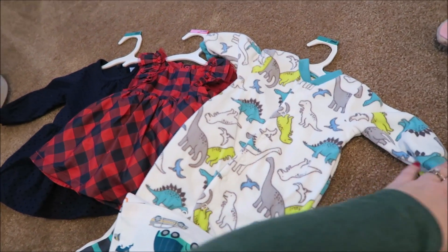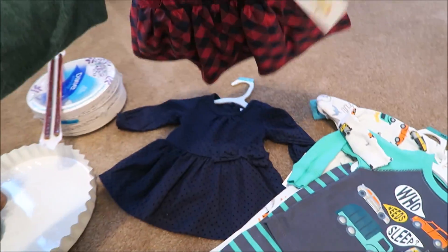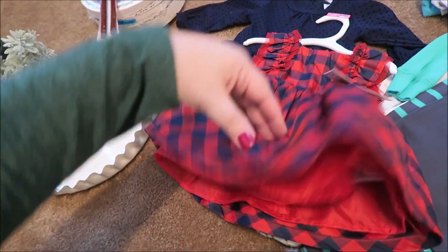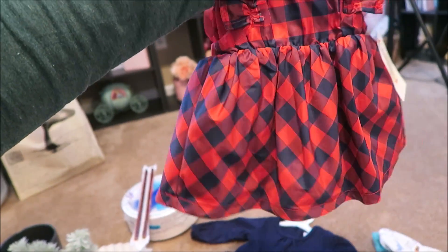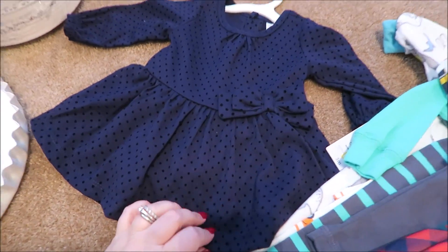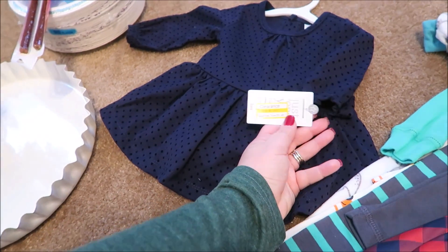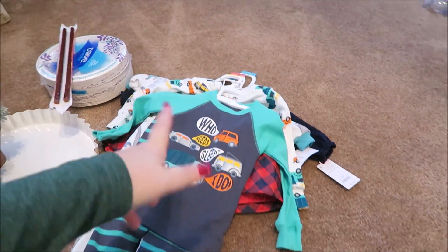I picked up these cute little dinosaur jammies - I'm not sure if I already got one with dinosaurs but oh well, this was on sale for $4.48. For my niece's baby - my great niece - I picked up this cute little dress for $4.18. She's going to be born in April and this is a three-to-six month size so she could wear it April through June. I also got this navy blue dress with little black polka dots for $8.48 - super cute with little bloomers.